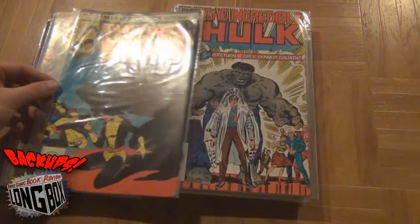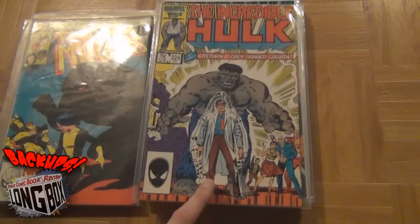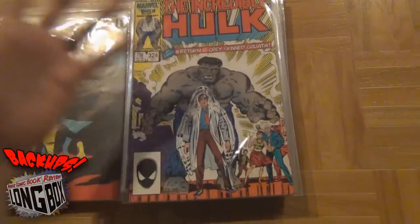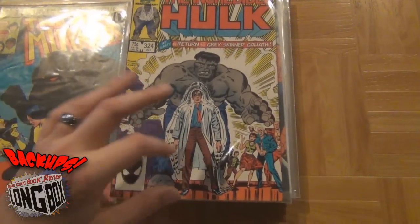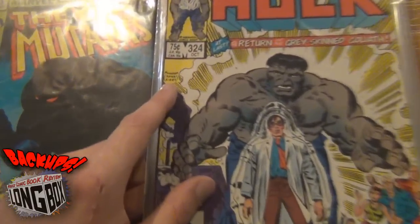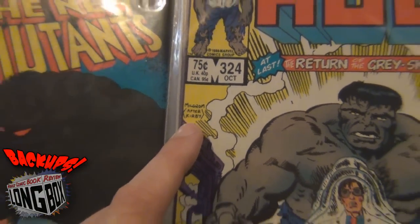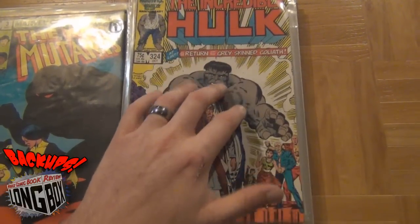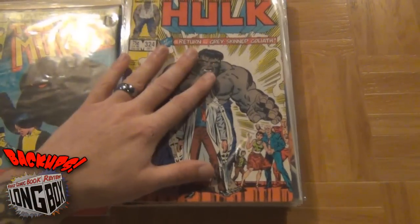Next we have Incredible Hulk #324, and I believe this is the first appearance of the gray Hulk — the return of the gray-skinned Goliath. I'm not sure if this is a cameo or second appearance; I'll have to look further into it. I love the iconic cover. This cover has been used so many times. I believe this is a cover swipe — Kirby had done the original Green Hulk with Banner, and this was the cover swipe of it. But I enjoyed it so I picked it up.